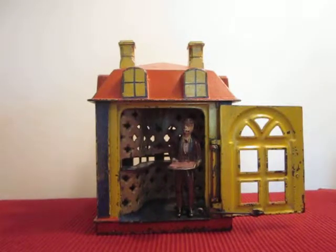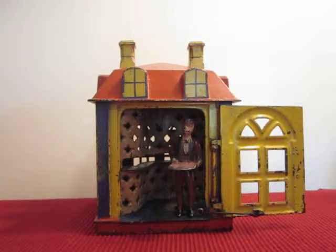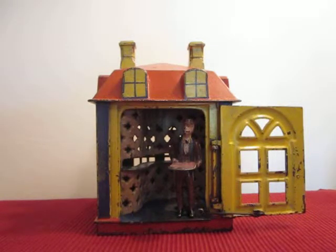This is the Novelty Bank. It was designed by Charles Johnson and manufactured by the J&E Stevens Company of Cromwell, Connecticut. It was patented on October 28, 1873.